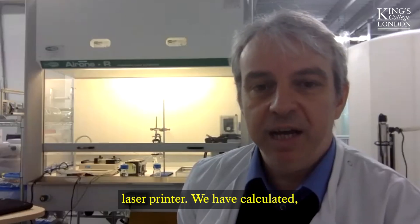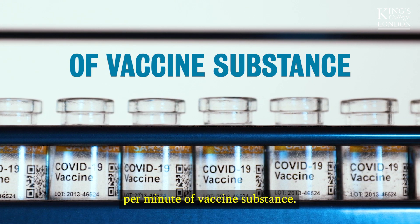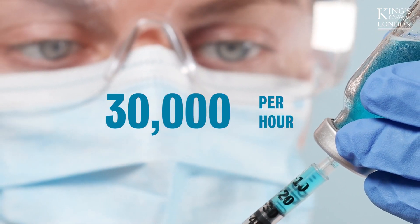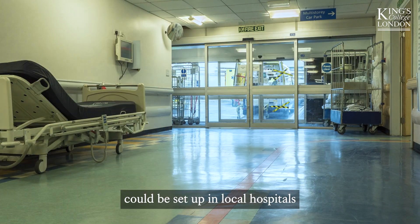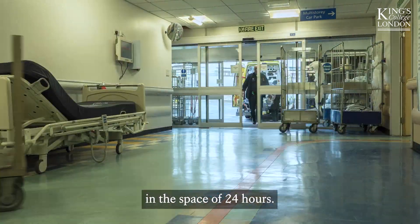We have calculated we can make 600 dosages per minute of vaccine substance. That equates to 30,000 in one hour, and 300,000 in one full day. This means that a factory in a box could be set up in local hospitals and vaccinate entire communities in the space of 24 hours.